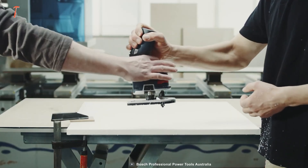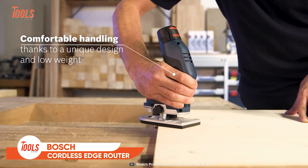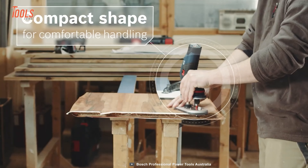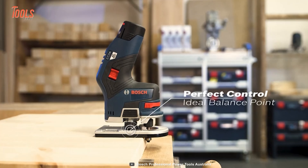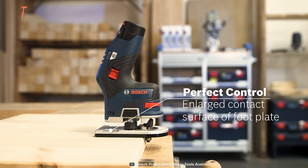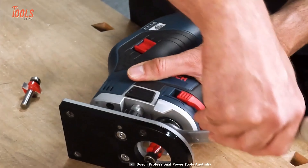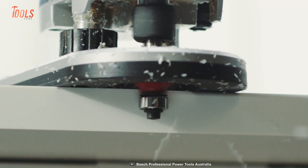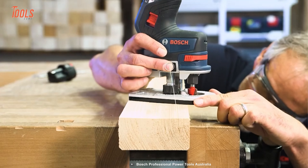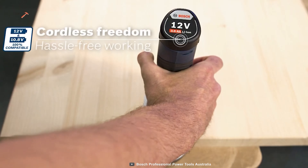Edge routing is one of the most crucial tasks carpenters often get annoyed by. What if you get an edge router with a unique design and perfect control? Thanks to the low weight and handy ergonomics, it offers you comfortable handling. It comes with the ideal balance point and enlarged footplate to ensure great control over the tool. With the spindle lock mechanism, you can change the bit quickly and move from project to project. The coolest part is when you achieve the desired depth with smooth macro depth adjustment, giving you cordless freedom and hassle-free working.